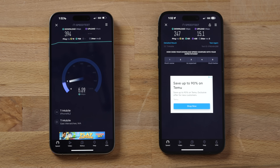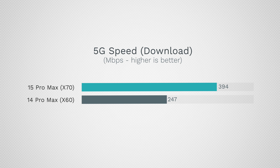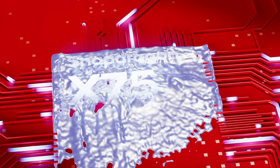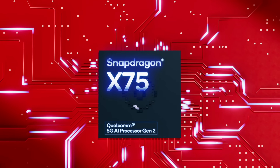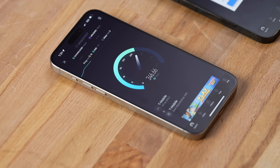The new X70 modem paired with the A17 Pro made a really big real-world cellular speed improvement while also getting better reception and saving battery life. But the Snapdragon 8 Gen 3 gets an even better modem — since Qualcomm actually makes these for Apple too. The new X75 now supports 10 Gbps download speeds compared to 7.5 Gbps, with real-world improvements potentially 25% better. It is also 20% more power efficient. Apple won't get that for another year with the iPhone 16 series, so they are about a year behind.